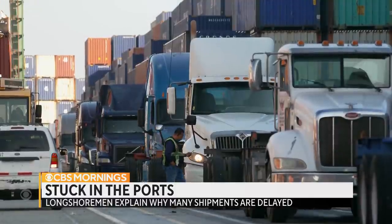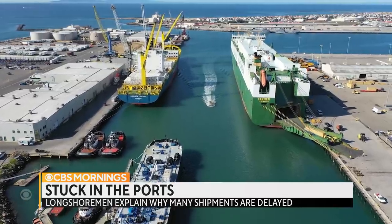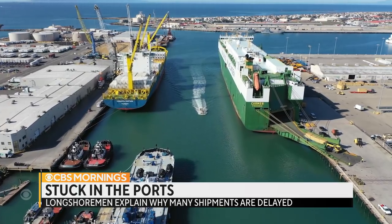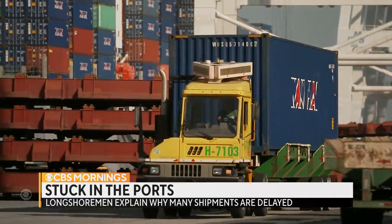Just this week, the U.S. Navy announced it would allow containers to be stored at the Port Hueneme Naval Base — welcome news to longshoremen. Whatever it takes to give us some fluidity, some breathing space in the terminals, so we can move the containers a lot faster.